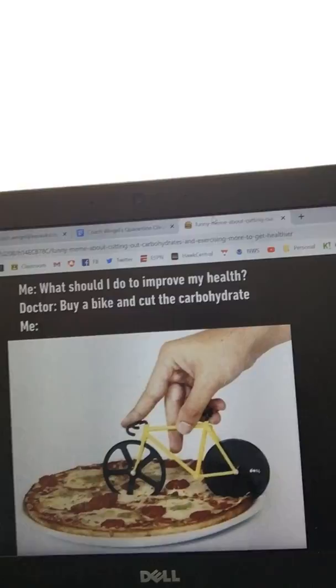Alright, we got a cut. I also found a good meme to share during spring quarantine, try and lighten the mood up a little bit. It says: 'What should I do to improve my health? Buy a bike and cut the carbohydrates.' And that's what we're doing — I eat a pizza every day, cutting the carbs right here. But seriously, go for a walk, get outside, stay active, eat a pizza a day — you're fine.